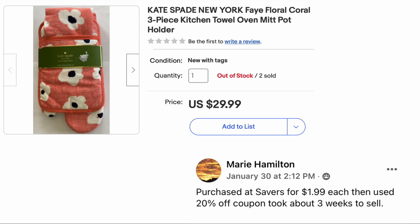Marie Hamilton purchased at Savers for $1.99 each, then used a 20% off coupon, took about three weeks to sell. It's a Kate Spade three-piece kitchen set — towel, oven mitt, and pot holder. I did not even know Kate Spade made household items. Dollar ninety-nine and this sold for $29.99 — so you can have your designer stuff in the kitchen.